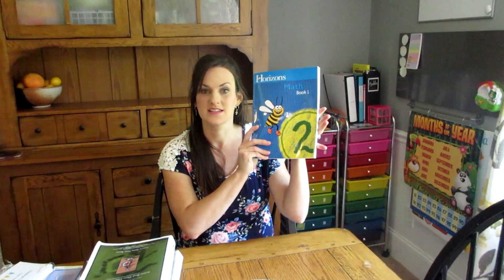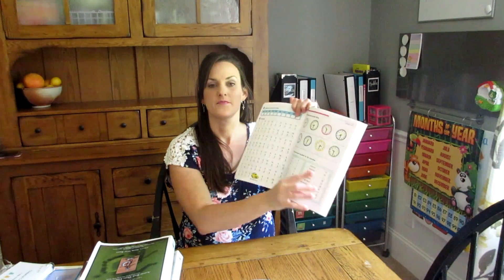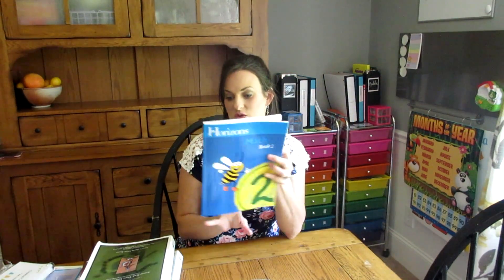For math, we have done Horizons Math since he began — I believe when he was four — and he is now doing the second grade Horizons Math. I just love Horizons; it's a really nice, colorful program. The workbooks use a spiral approach, so they're always reiterating and reinforcing concepts that have already been learned. The more he practices the concepts, the better he understands them. Math has turned out to be one of the subjects he's really good at and enjoys, so we are continuing with Horizons Math.